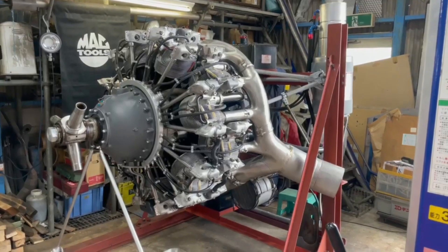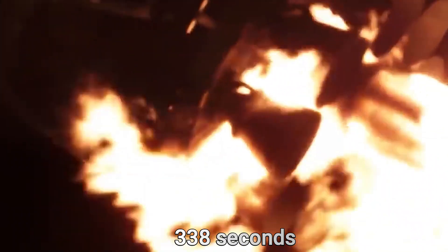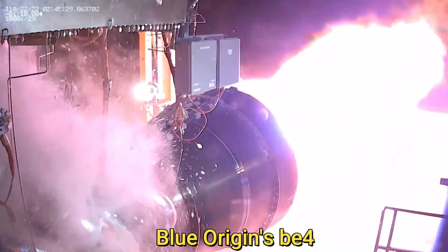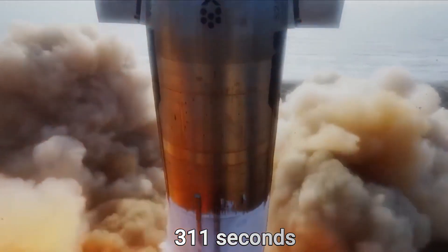To put this into perspective, the best Russian engine, the RD-180, has a specific impulse of around 338 seconds, while Blue Origin's BE-4 is expected to have a specific impulse of around 311 seconds.